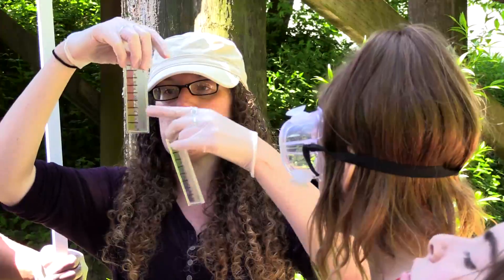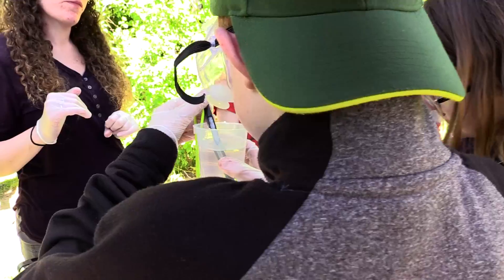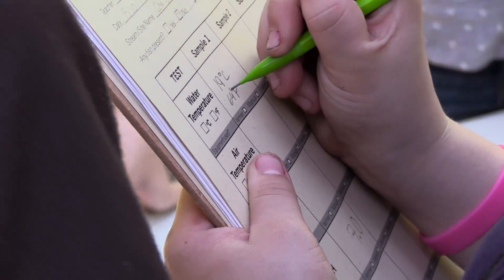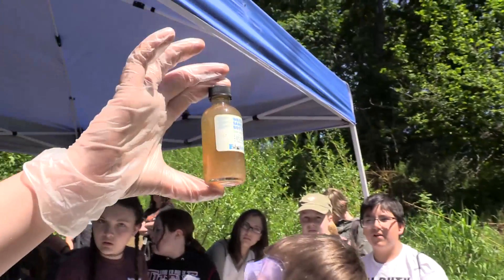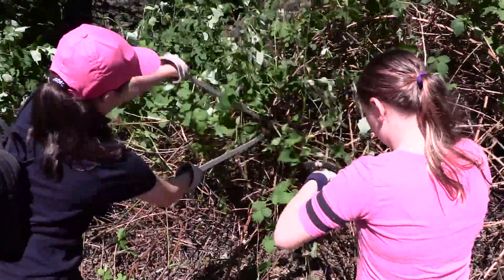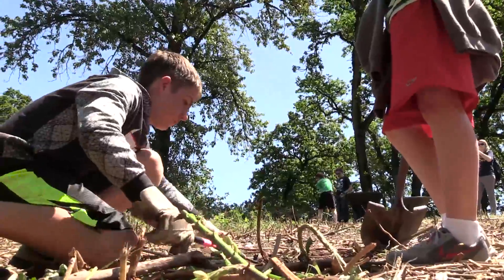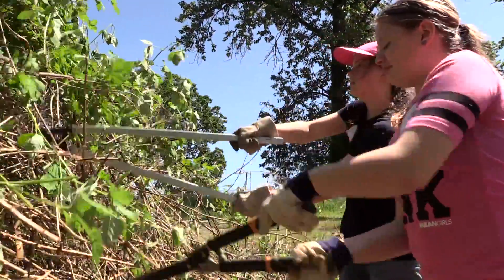There are four different stations that the kids are participating in. The first is water quality, where they test pH, dissolved oxygen, and temperature. Then they move on to tour the wetlands and they learn why it was built, what it's there for, and how it benefits the area. The next is an invasive species station, which the kids love — basically they get rid of some invasive Himalayan blackberry.